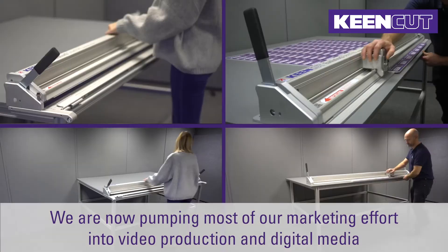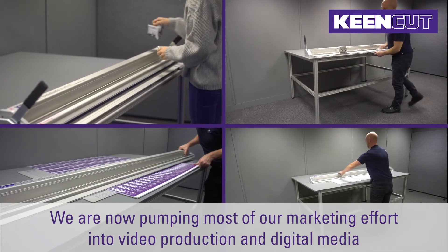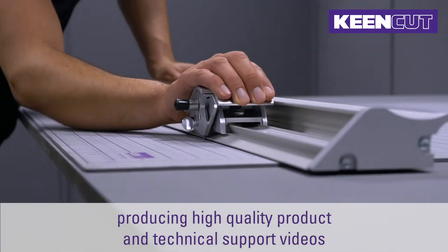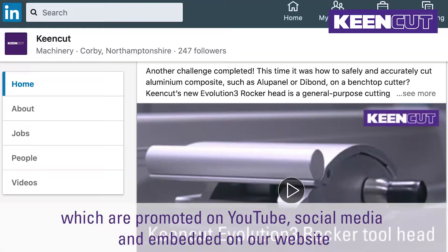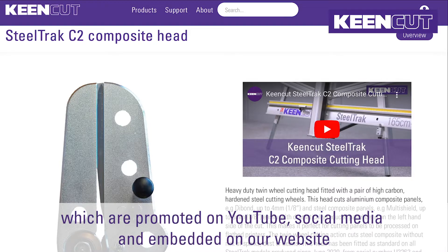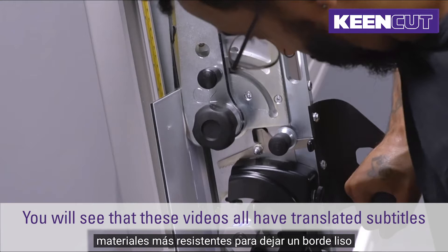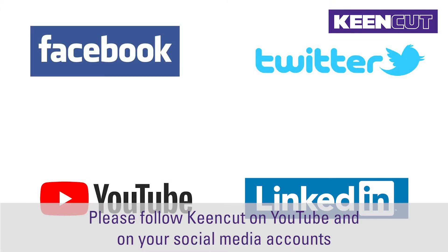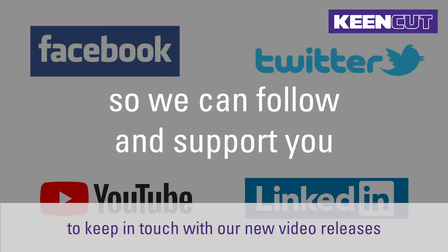We are now pumping most of our marketing effort into video production and digital media. We're producing high quality product and technical support videos which are promoted on YouTube, on social media and embedded on our website. If you sell to non-English speaking markets, you will see that these videos all have translated subtitles as well as translated titles and descriptions. Please follow KeenCut on YouTube and on your social media accounts to keep in touch with our new video releases.